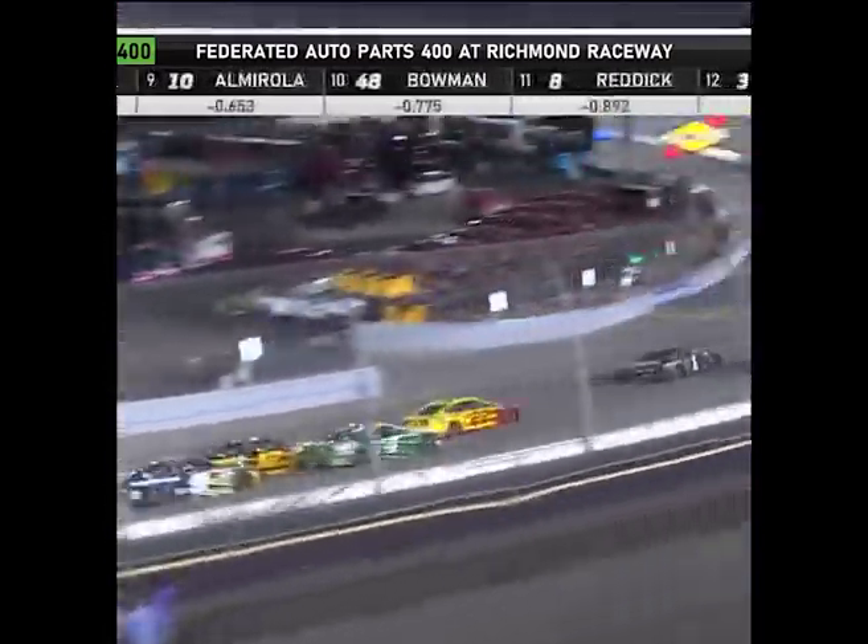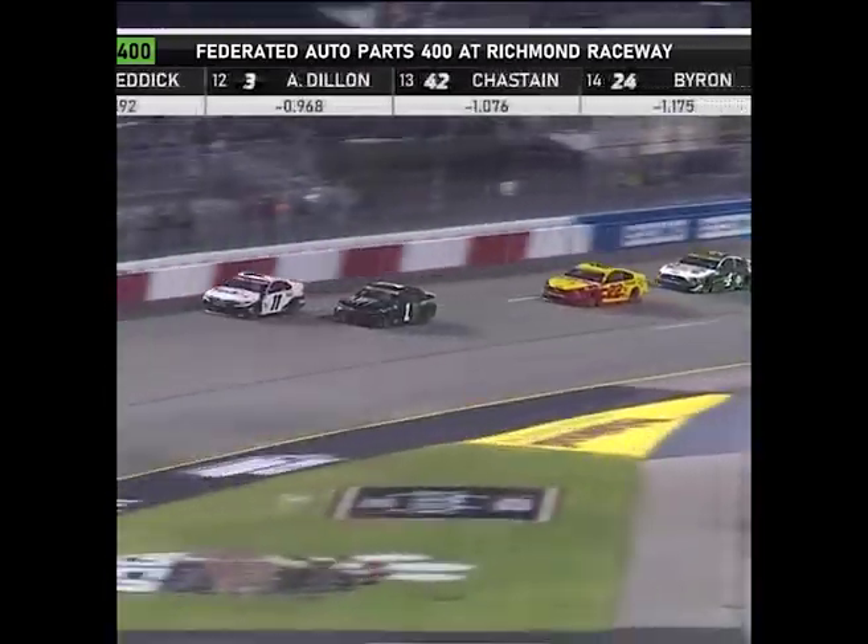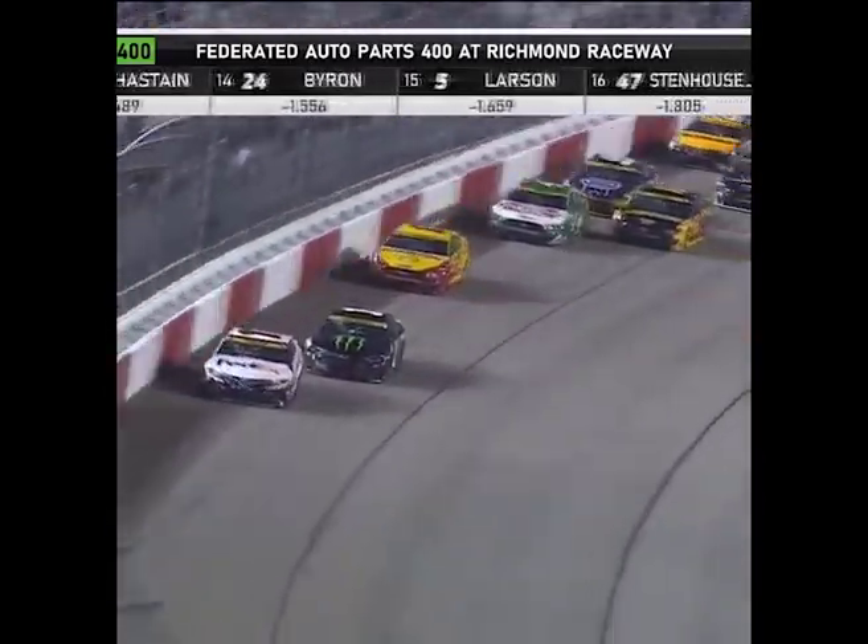Hamlin trying to fight back on the outside here. I'll be impressed if Hamlin can make this outside work. He knows this place really well. He's going to throttle up off the corner. He's just clear of the one car.